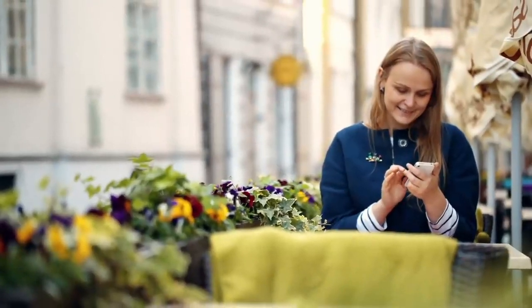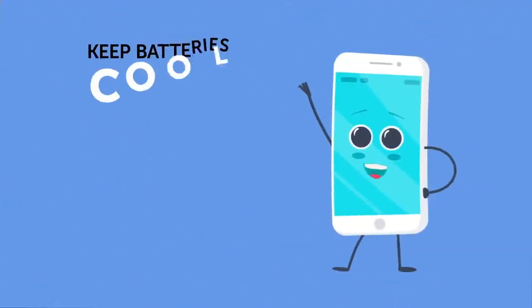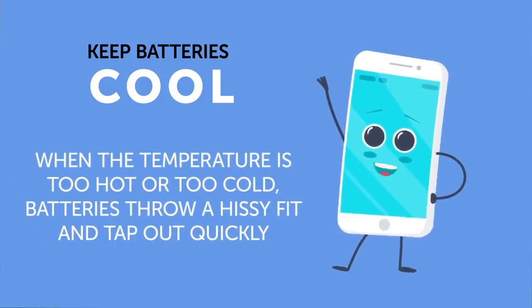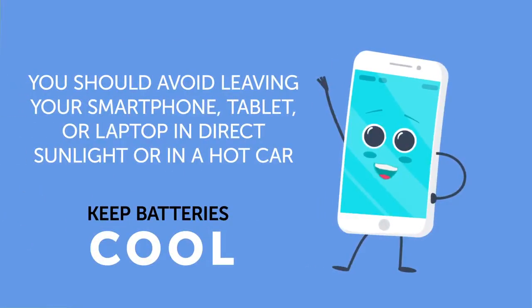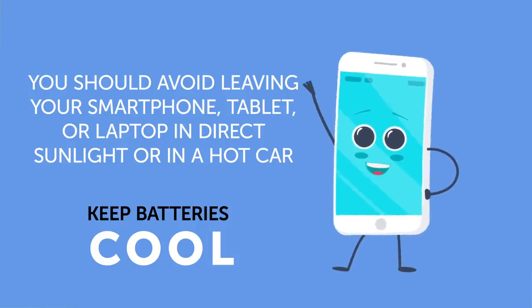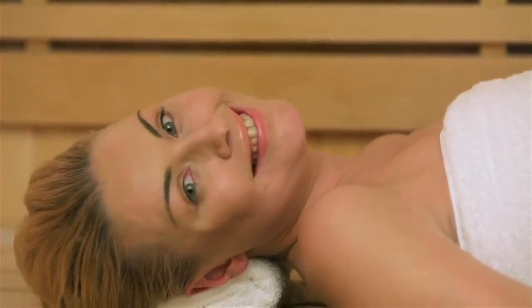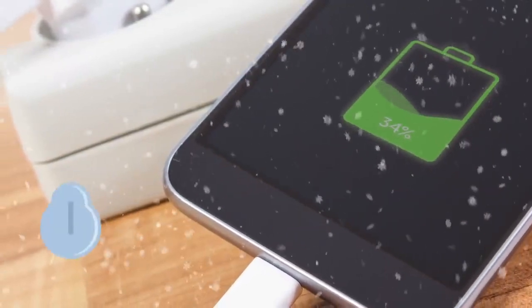Now here are some additional tips to prolong your battery life. Keep batteries cool — when temperatures are too hot or too cold, batteries drain quickly. Avoid leaving your smartphone, tablet, or laptop in direct sunlight or in a hot car, and don't take gadgets to places like the beach or a sauna if possible. Also avoid wireless charging, as the heat it generates can damage your battery. If you need to store your gadget or battery, place it in a cool, dry place.